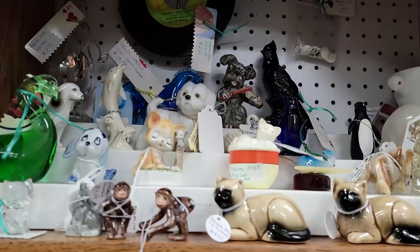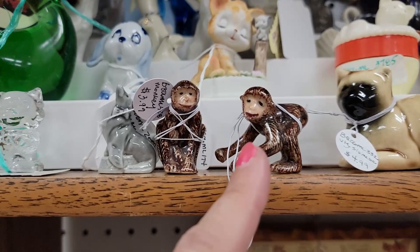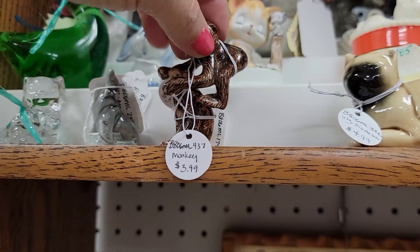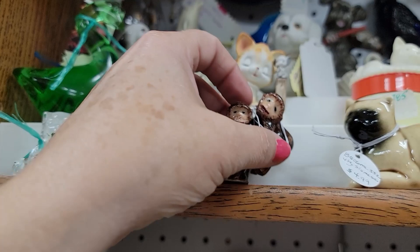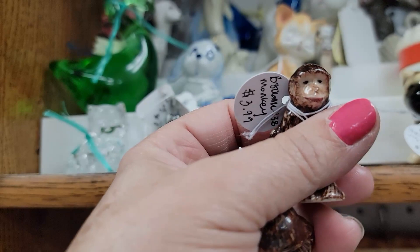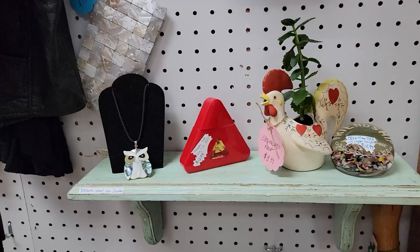I just found something else — these guys. They're monkeys. Unfortunately they are sold separately. But I'm getting them. Look at this one. Okay, I'm getting them. They're cute. You're going home with me, buddies.